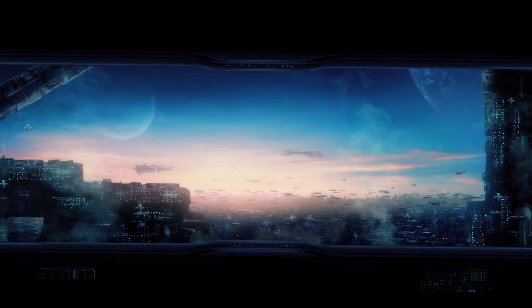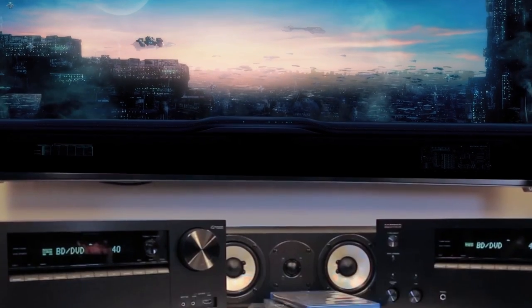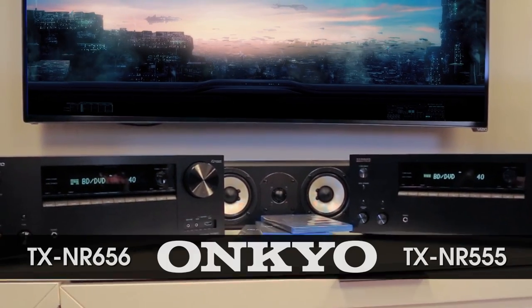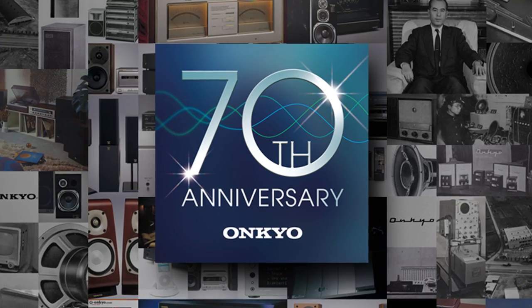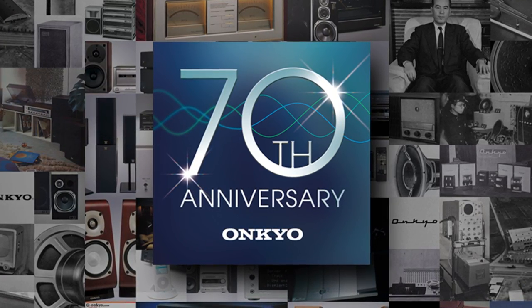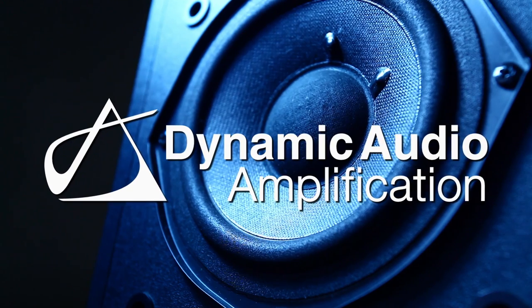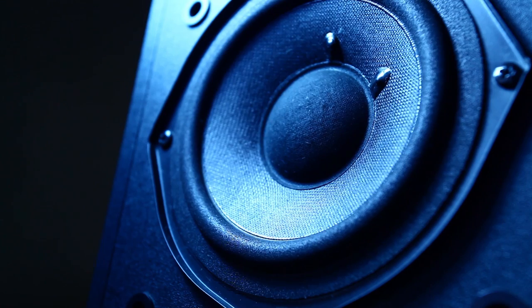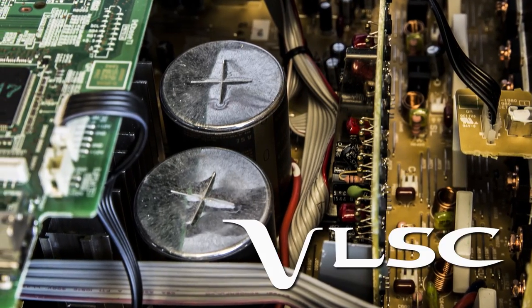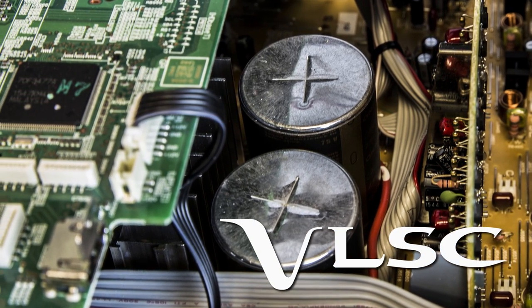Set your home entertainment to epic with Onkyo's new 7.2 channel TXNR555 and TXNR656 home theater receivers. Backed by 70 years of experience building high-grade audio components, these receivers feature dynamic audio amplification that drives accurate noise-free signal processing with high current power for precise speaker control. Plus, vector-linear shaping circuitry reproduces audio signals with extremely high fidelity for rich and authentic sound.